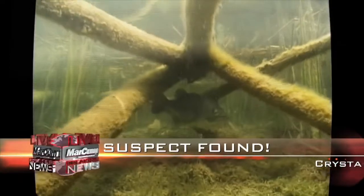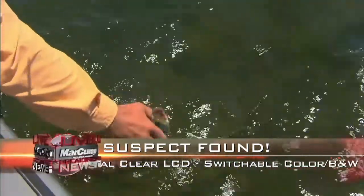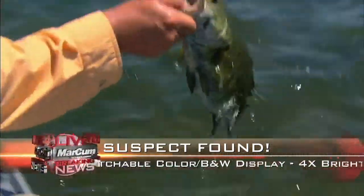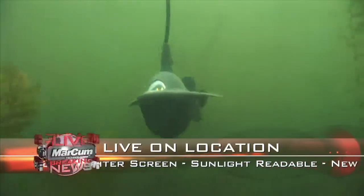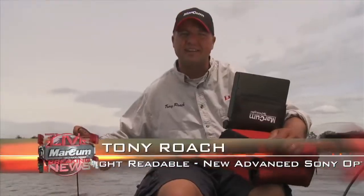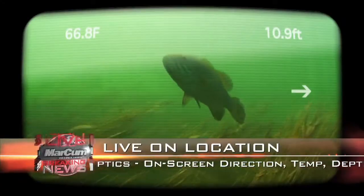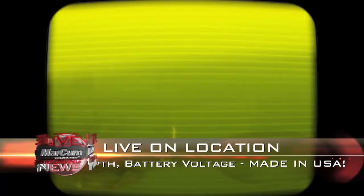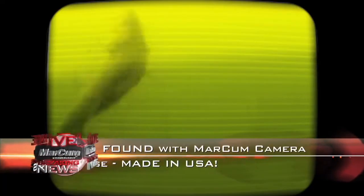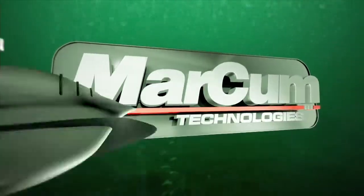This just in: search now over for one suspect found hiding under a brush pile. Suspect was taken into custody and released this afternoon. Officials credit the apprehension to the new Markham underwater camera technology. Markham has really taken the lead with their on-screen displays for temperature, depth, and direction, helping you get to the fish quicker. A missing walleye was captured today, once again caught red-handed on a Markham camera. Stay tuned for more news from the Markham underwater network, where we seek, find and capture the lake's most wanted.